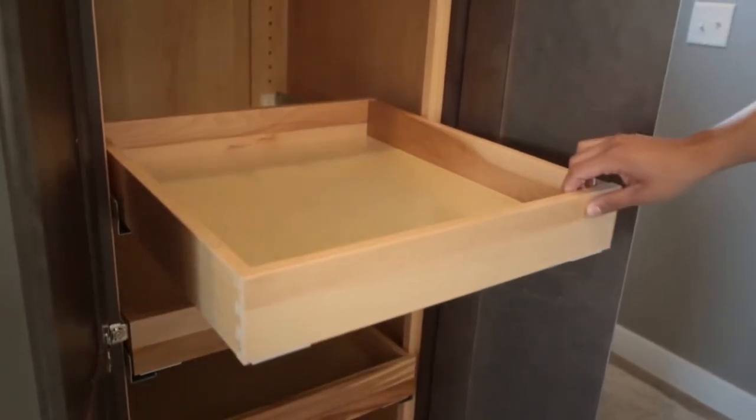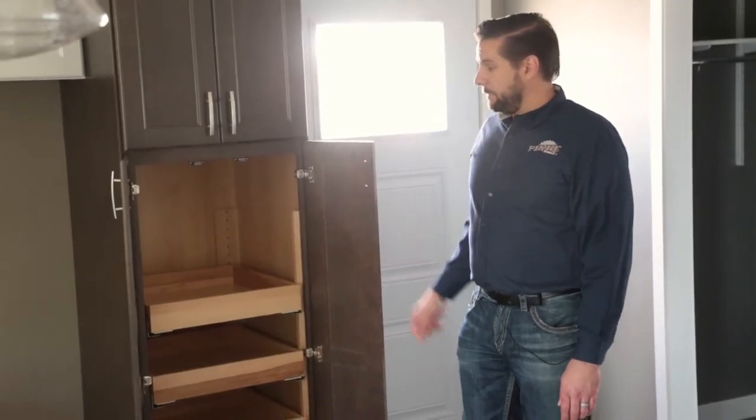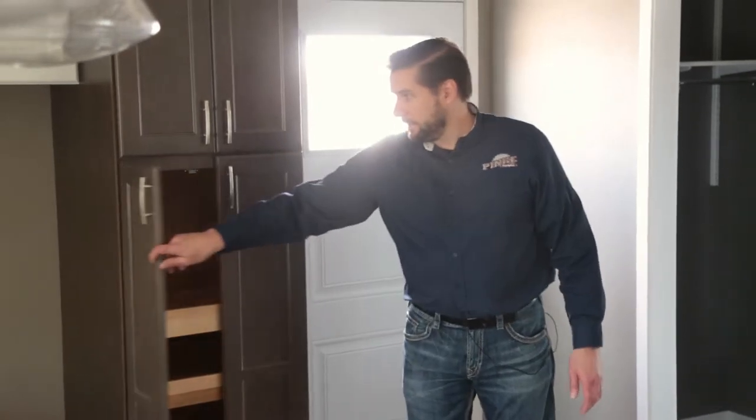The trays are solid wood with dovetail construction, and they all have soft-close so there's no slamming when you open and close any of the doors or drawers in this entire kitchen.